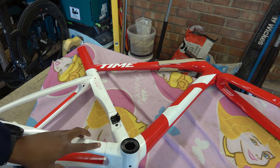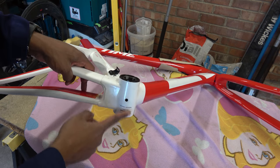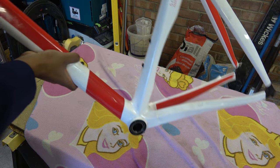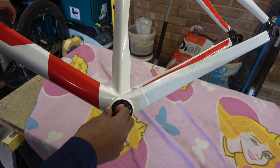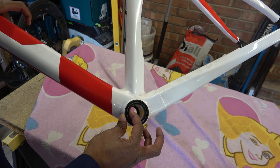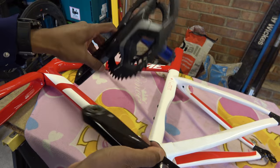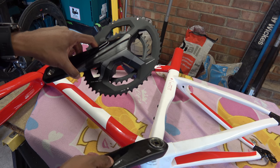Now in terms of the bottom bracket, this is a BB386 EVO bottom bracket. It is 86.5mm wide and it's a 46mm hole. It's effectively a widened PF30 — a very much widened PF30. One of the things that has come up is the bearing on this side is ever so slightly stiff. There's no notch around there but at this point when I apply load I can feel just a little click. So there's something not quite right in there and we need to fix that. The other more pressing matter is fitting this crank. We'll first sort the bottom bracket out and then come to this.